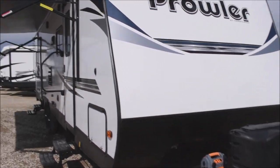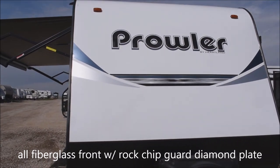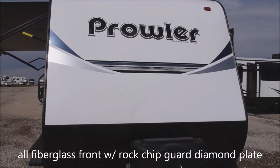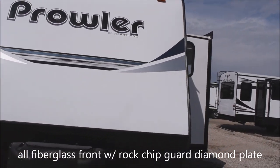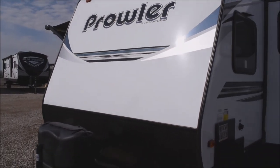Let's start with the front — the swept aerodynamic front with the rock chip guard. Speaking of rock chip guard, this is a fiberglass front. It's going to resist rock chips as you roll down the road. It's not going to happen when you have a fiberglass front.